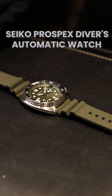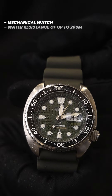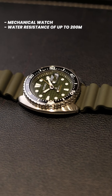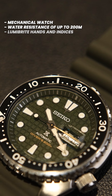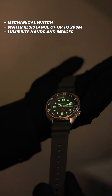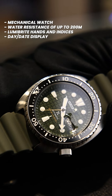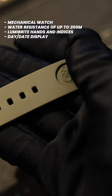Last, the Seiko Prospex diver's automatic watch. This mechanical marvel is built to withstand 200 meters of water resistance and has a durable stainless steel case with a ceramic bezel. The round dial, complemented by lumibright hands and indexes, ensures excellent visibility even in the darkest of depths. With a day-date display and automatic manual winding capability, it offers both convenience and reliability.